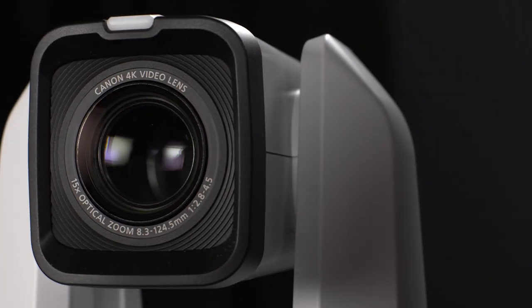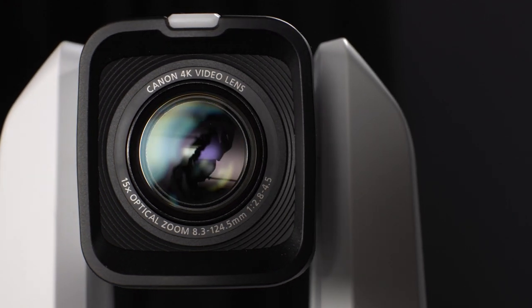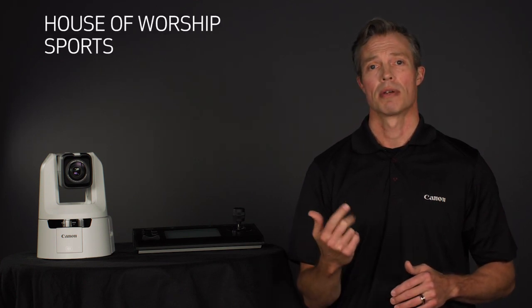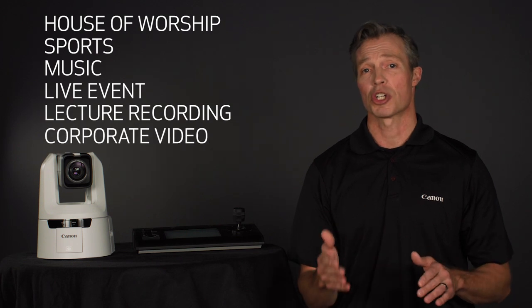The XC protocol enables integrators to seamlessly incorporate Canon cameras into their projects for a wide range of applications, which include house of worship, sports, music, live events, lecture recordings, corporate video production, and more.